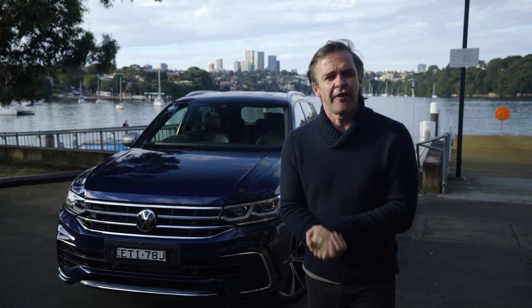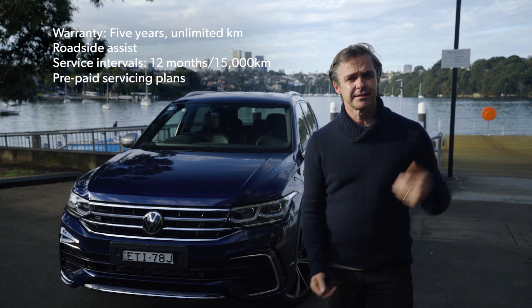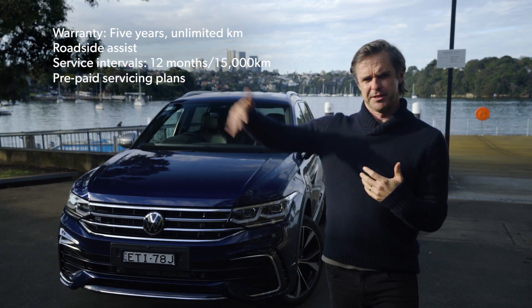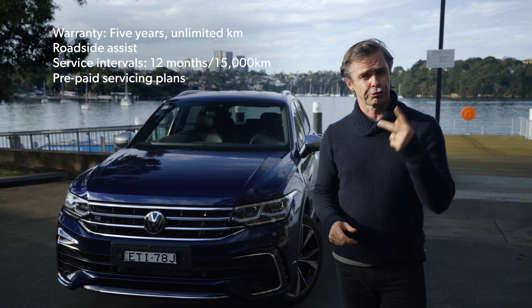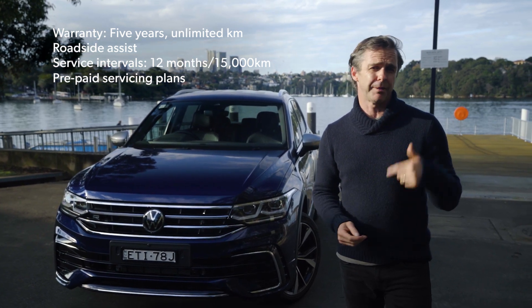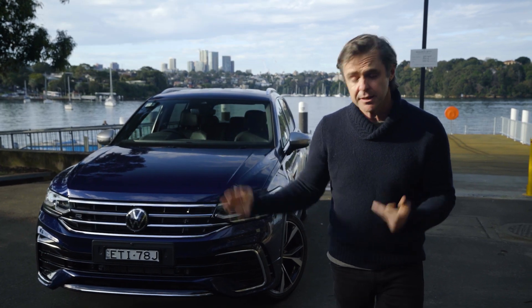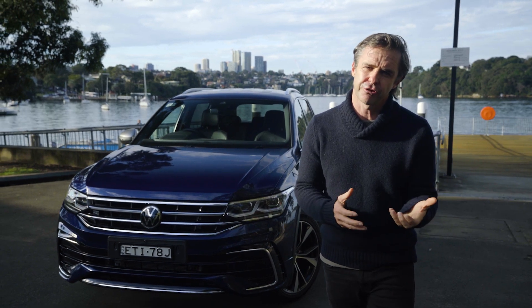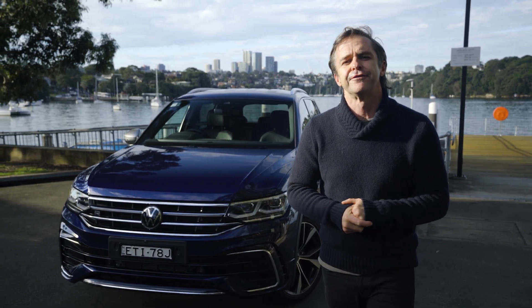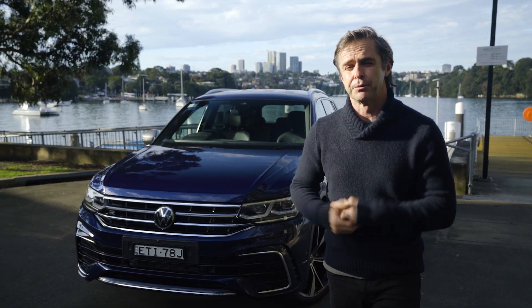Volkswagen offers a five-year unlimited kilometre warranty — pretty much the pace, except BMW on three years, Kia on seven, and Mitsubishi way out ahead with ten. You can prepay servicing for three or five years. On a 110, you'll pay $1,400 for three years and $2,650 for five. For the 162 or other variants, it's around $1,650 for three years and $2,950 for five. They offer substantial savings if you prepay, so that's the way to go.